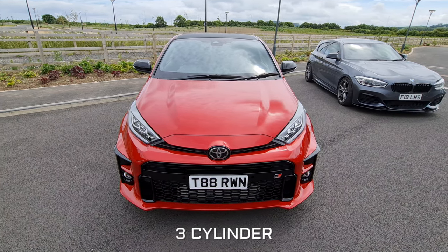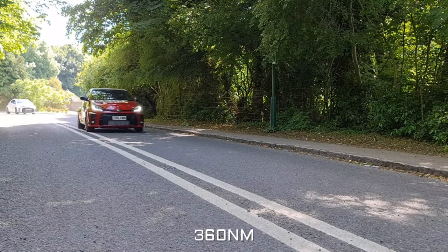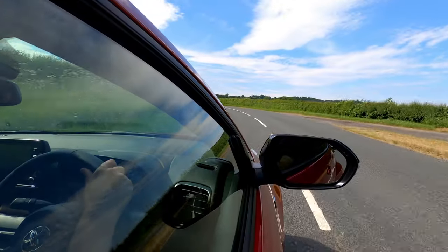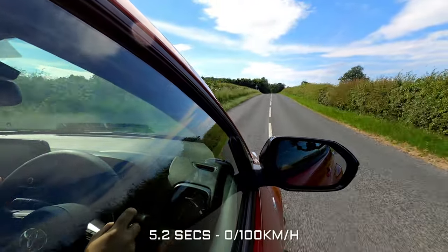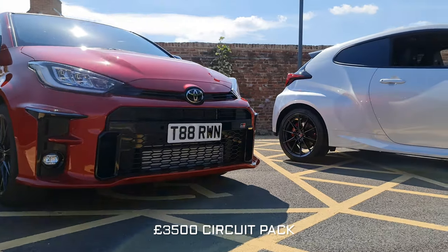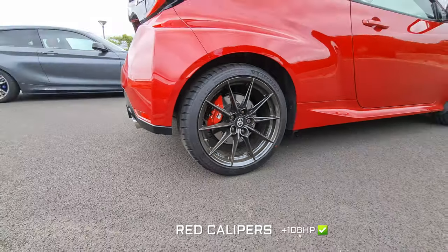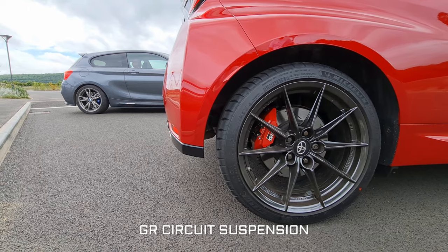The tuned 1.6 litre turbo 3-pot under the bonnet produces anywhere between 260-280 brake horsepower depending on where you get it dynoed, and around 360 Nm of torque. They're weighing in at 1,280kg so they're pretty light compared to other hot hatches out there at the moment. And because of the limited slip differentials fitted front and rear and the all-wheel drive system, they launch really well - just over 5 seconds for the 0-60. Both of these cars have the optional £3,500 circuit pack fitted, meaning you get those Torsen LSDs front and rear, a set of 18-inch forged BBS wheels with Michelin PS4Ss wrapped around them, red calipers which give you an extra 10 brake horsepower straight off the bat, and the GR circuit suspension which is just better than the standard setup.